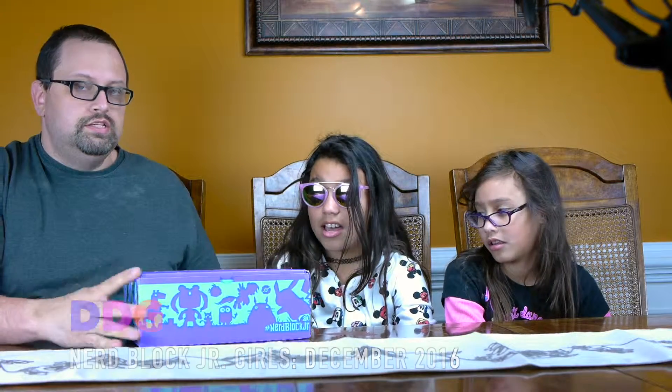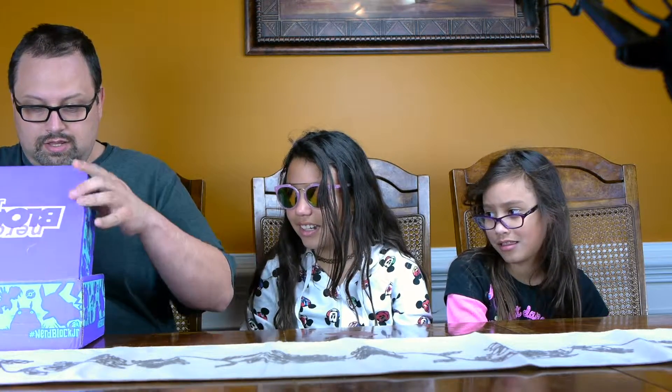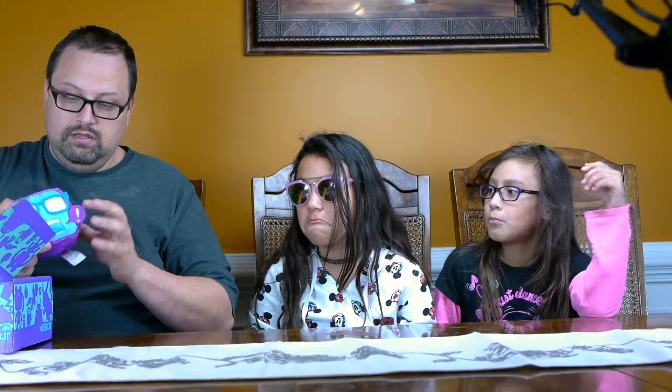Hey guys, this is Daniel from Daddy Dart Gamer. Hello, hi Valentine and Elizabeth! This is the Nerd Block Junior for December 2016. It just came in today — a few minutes ago they rang our doorbell.